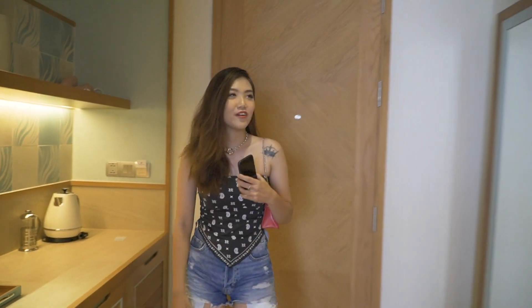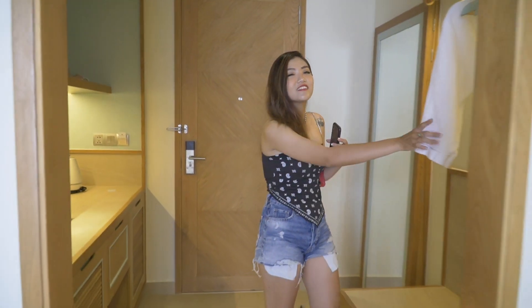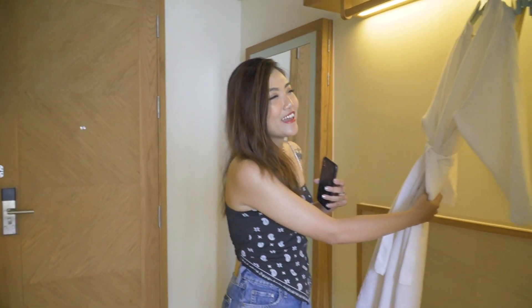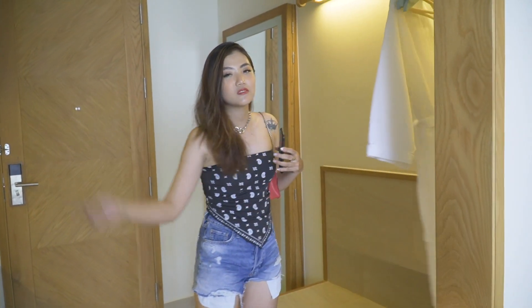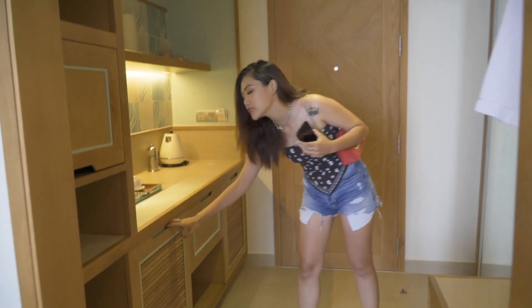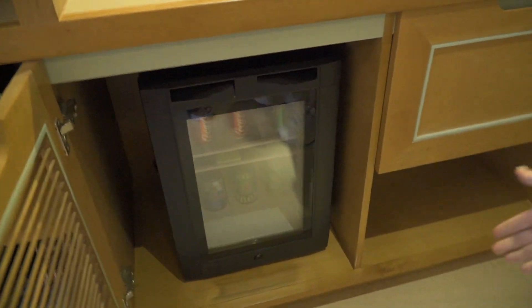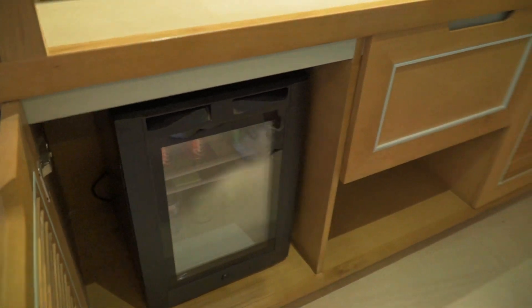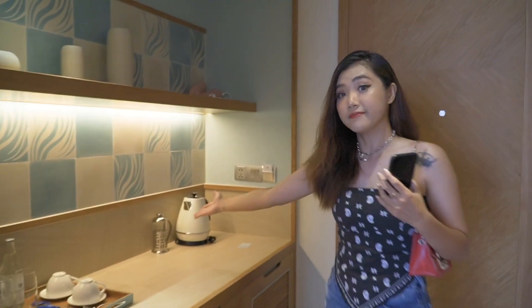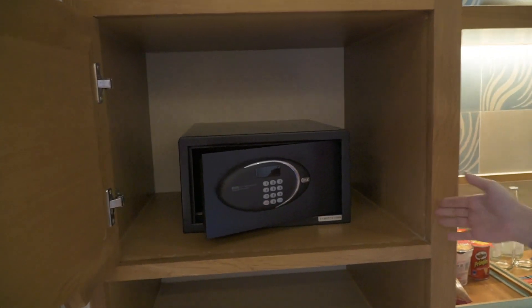Sao các bạn thấy phòng ở đây như thế nào? Vô là thấy thích cái này rồi - một chiếc áo tràng, tí nữa Moon sẽ mặc cái áo tràng này và sống ảo, chụp hình hết cái phòng này luôn. Ở đây người ta có trang bị một cái tủ lạnh nhỏ nhỏ xinh xinh, và bánh nước hay cà phê, rồi bình đun nước. Còn ở đây là cái két sắc đựng đồ quý giá.